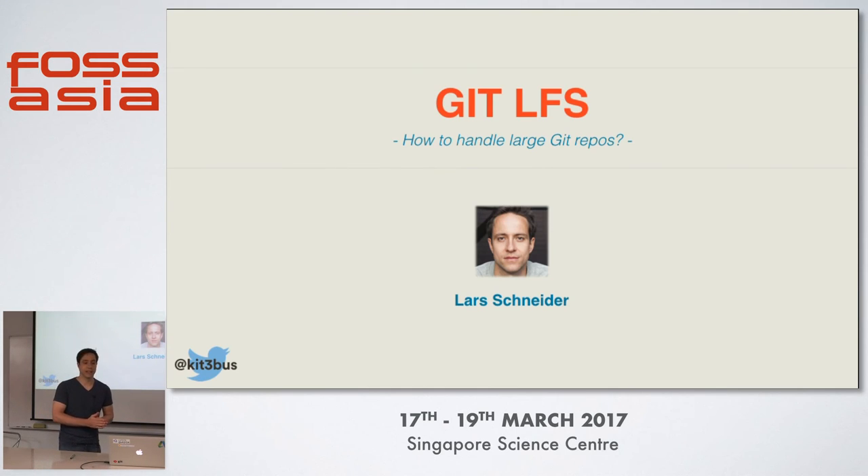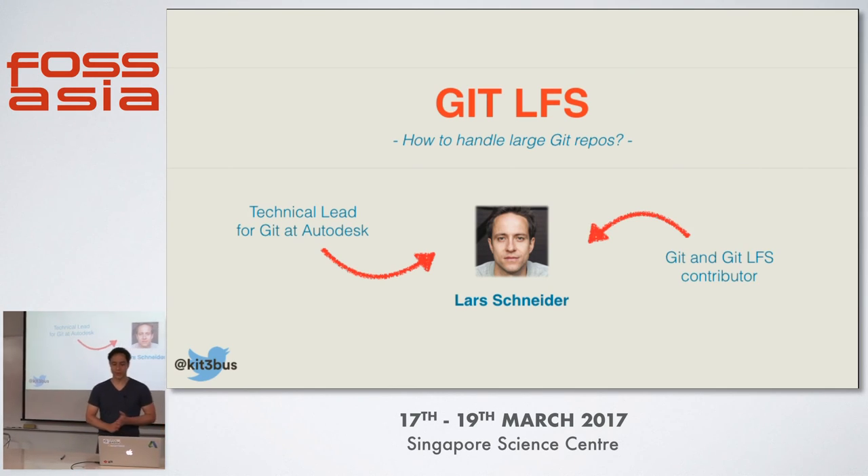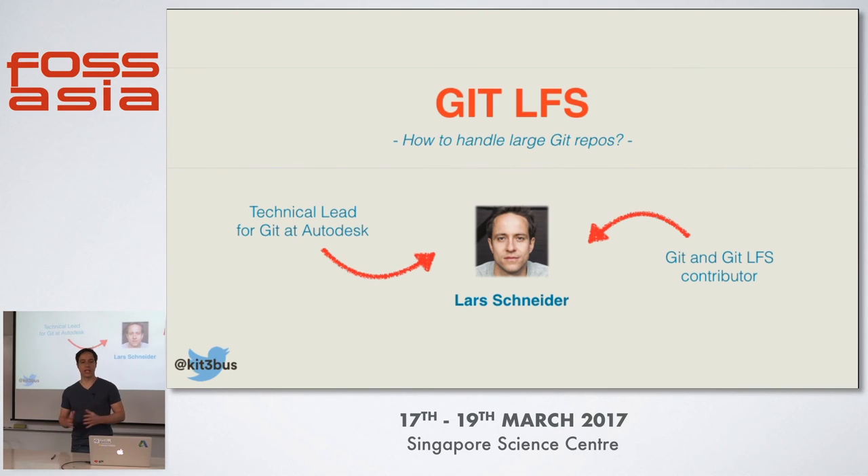My name is Lars Schneider, and I'm the technical lead for Git at Autodesk. I'm also a Git and Git LFS contributor. Today I want to talk about Git LFS, or how to handle large Git repositories.